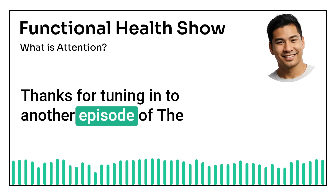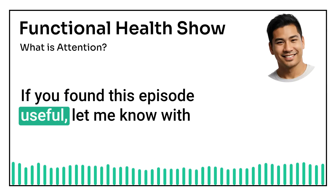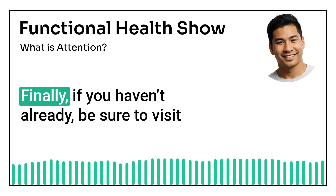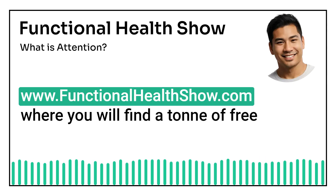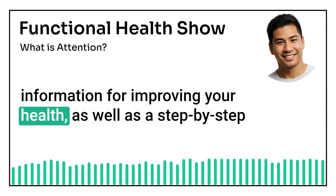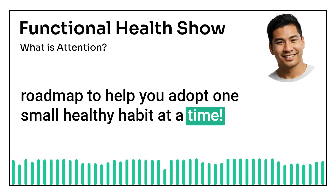Thanks for tuning in to another episode of the Functional Health Show. If you found this episode useful, let me know with a like, follow, and share. Finally, if you haven't already, be sure to visit functionalhealthshow.com where you will find a ton of free information for improving your health, as well as a step-by-step roadmap to help you adopt one small healthy habit at a time.